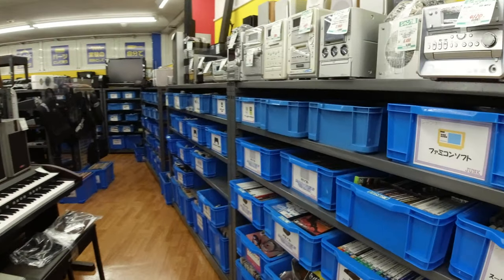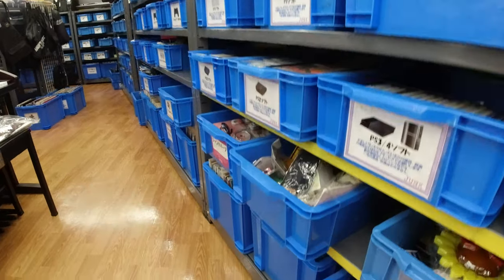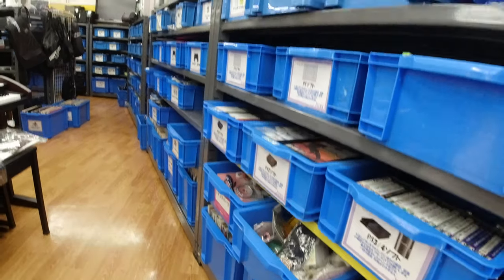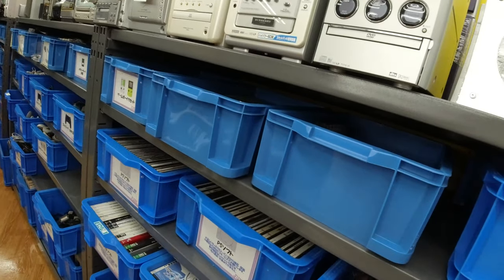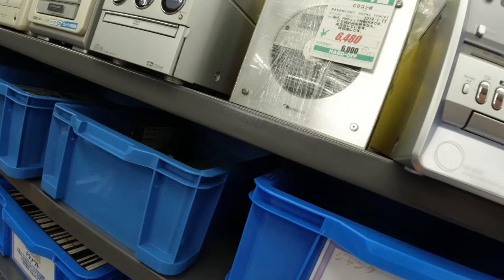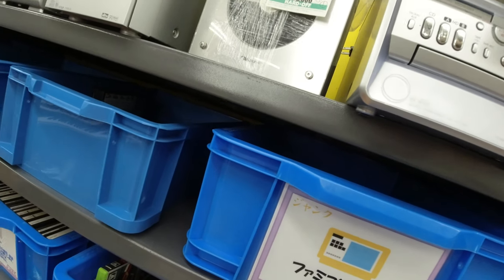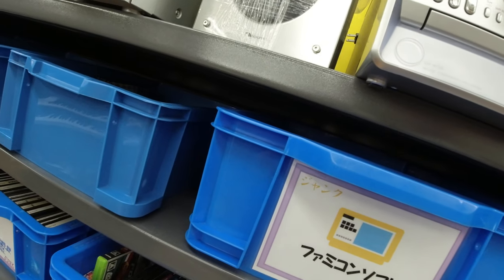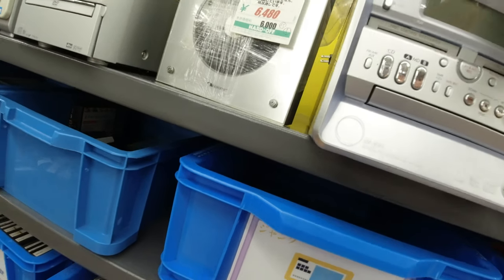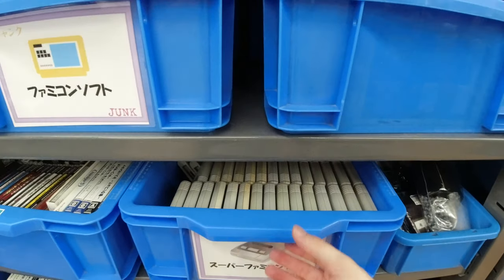Are you guys ready for this? There seems to be a lot here. In this Hardoff you can actually see a picture on the bin showing what's inside. Let's start with the Super Famicom stuff — that's always interesting. It's one of my absolute favorite consoles, always a priority. Most of the games that I have are Super Famicom or SNES games.